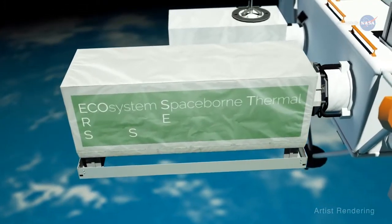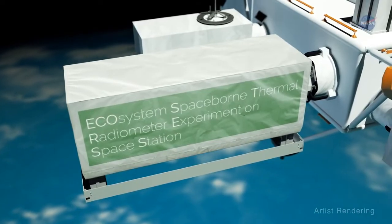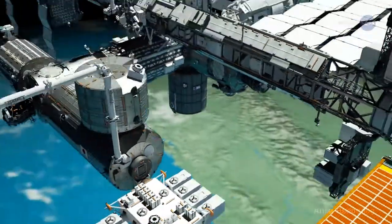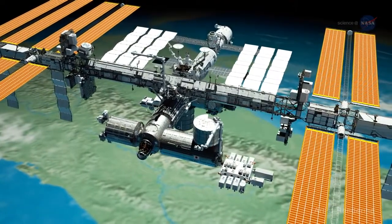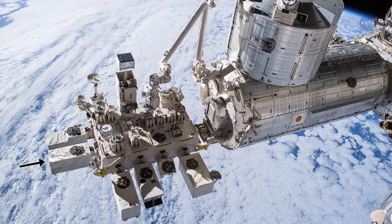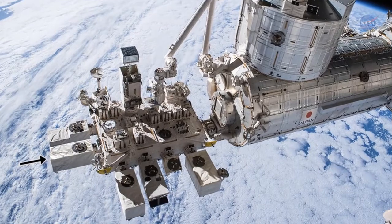A new NASA mission called ECOSTRESS — short for Ecosystem Spaceborne Thermal Radiometer Experiment on Space Station — was successfully launched to the International Space Station on June 29, 2018. ECOSTRESS will literally study how plants sweat, providing the most detailed measurements of plant temperatures available from space and helping researchers monitor the health of Earth's vegetation.